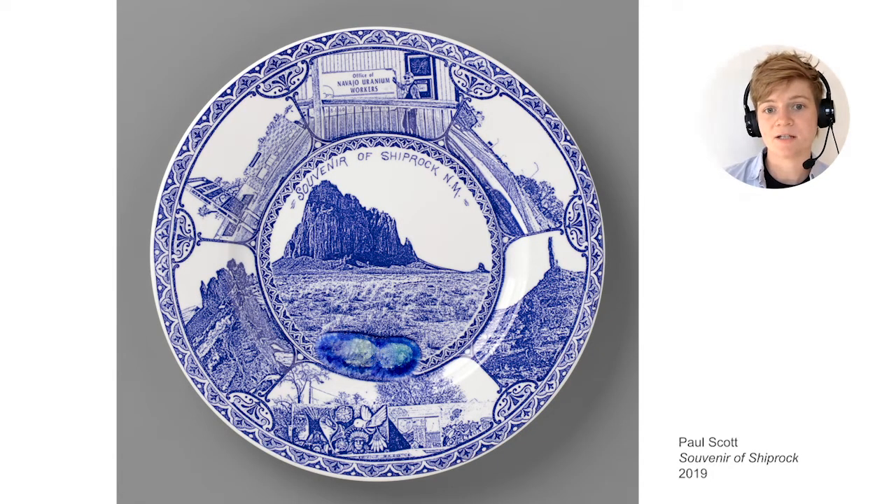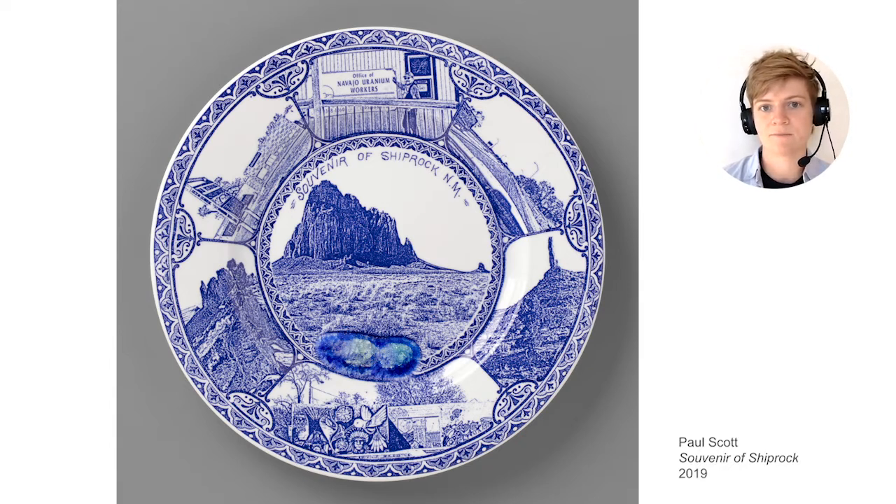In the 1800s, souvenir plates were created for towns and cities in Europe and the United States, usually showing close-ups of important buildings or landscapes from those places. People who traveled could collect them from local shops. Here's a souvenir-style plate that Paul Scott made more recently with scenes from the town of Shiprock, New Mexico, on Navajo reservation land. Getting back to the idea of landscape, here's another photograph of a landscape by Paul Scott.